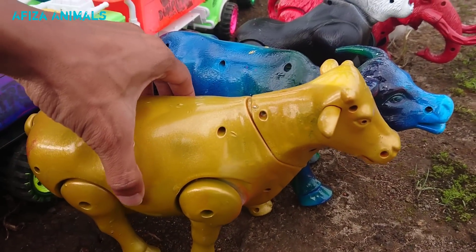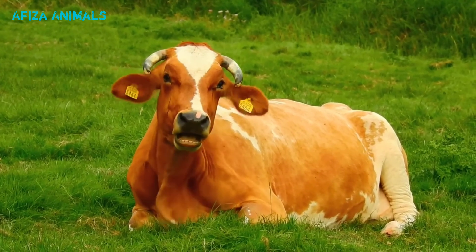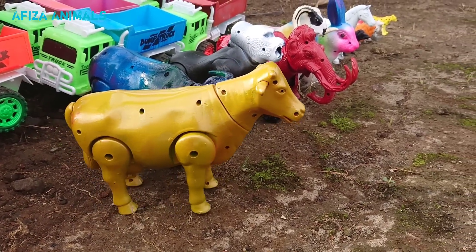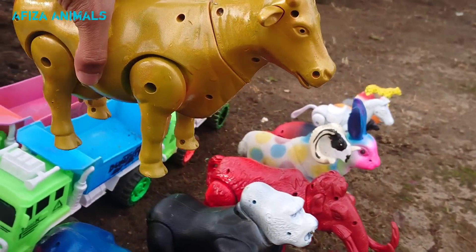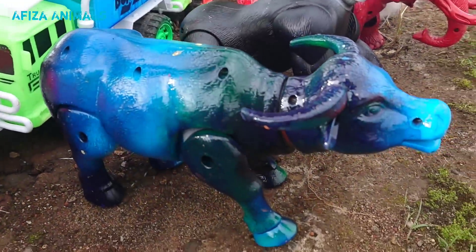Lihat ini, ada sapi warna kuning teman-teman. Wow, sapinya besar sekali teman-teman, bisa dibuat sapi kurban ini. Mantul! Kita naikkan ke truk teman-teman, kita simpan di truk warna pink dan biru. Mantul sekali!